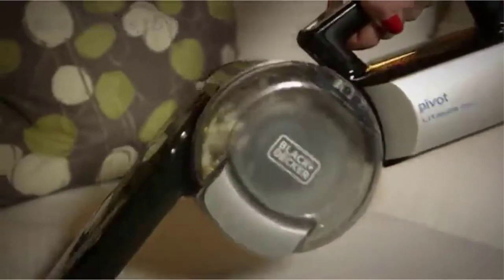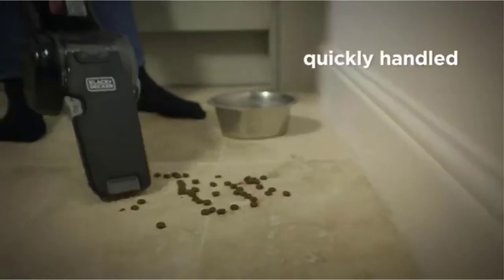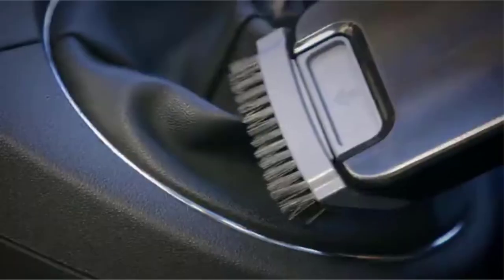If you've ever owned a car, chances are you know how quickly it can get dirty. Whether you have pets, kids, or just everyday dirt and grime, vacuuming your car is important. Today we will cover several of the best car vacuums that will help you keep your vehicle clean. We scoured the internet to find different options, so you don't have to waste any more time trying to find what best suits your needs.